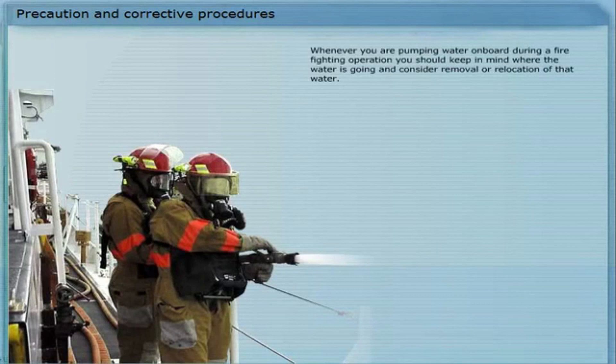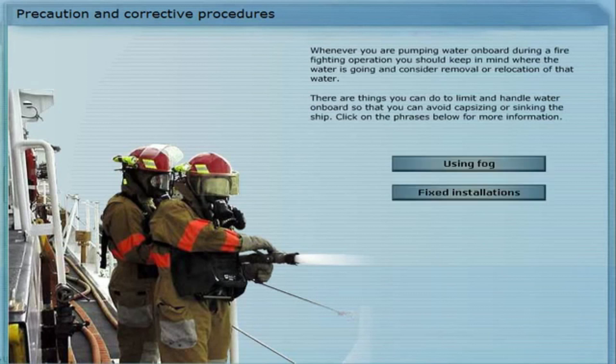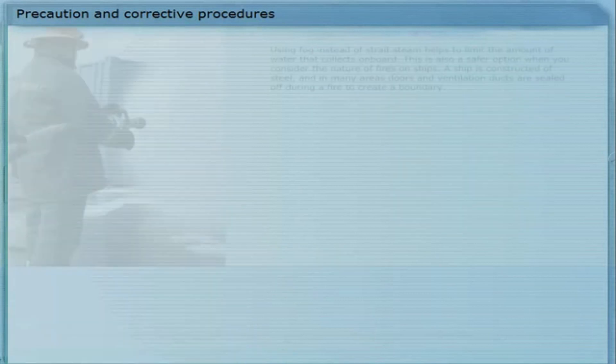Whenever you are pumping water on board during a firefighting operation, you should keep in mind where the water is going, and consider removal or relocation of that water. There are things you can do to limit and handle water on board, so that you can avoid capsizing or sinking the ship.